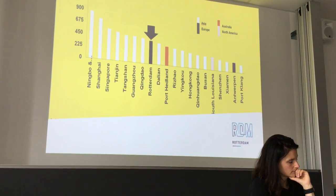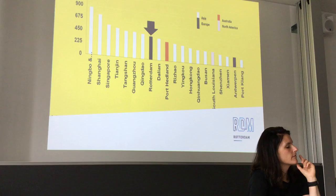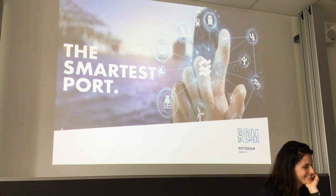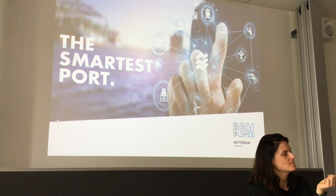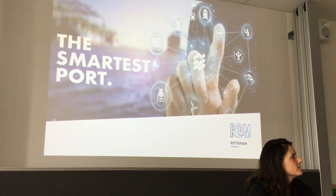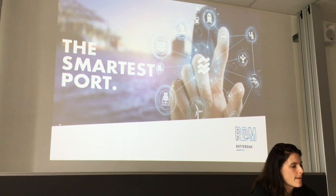Rotterdam used to be the largest port in the world, but is now ranked 7th or 8th after some Chinese ports — though still the biggest in Europe. Now we don't only want to be the biggest, because simply getting more goods in and transporting them by truck doesn't really benefit the city or region — it only creates more pollution. Now we want to be the smartest port.